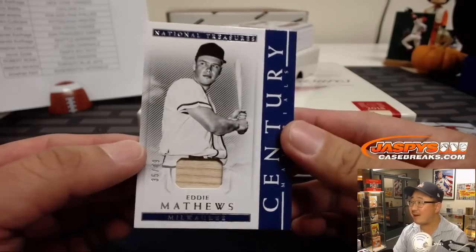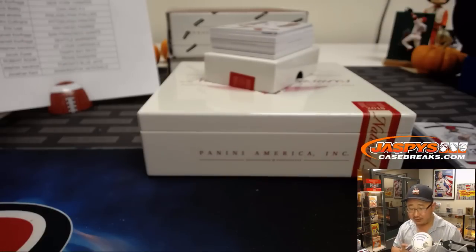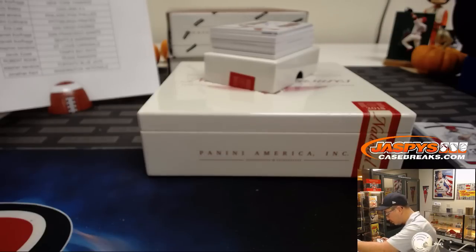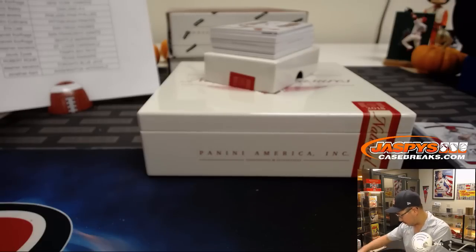35 out of 49, century materials — piece of Eddie Matthews' bat. Milwaukee Braves. That'll go to Patrick Kaye.